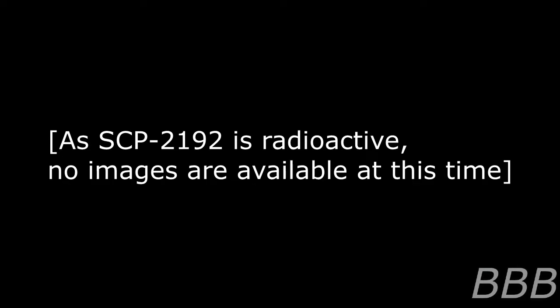If SCP-2192 does complain of discomfort or pain, common treatments for radiation burns as well as a mild sedative may be administered. The burns have not shown any sign of healing since SCP-2192's containment, and first aid seems to have no appreciable effects. Although SCP-2192 seems to enjoy the attention, SCP-2192 has not changed in height or weight since its containment and still retains the temperament of a child. It is assumed that SCP-2192's anomalous qualities may also have stunted its growth.